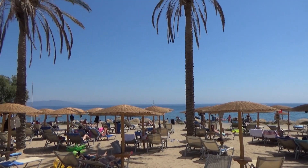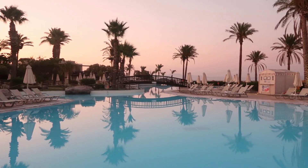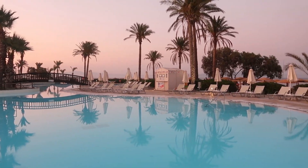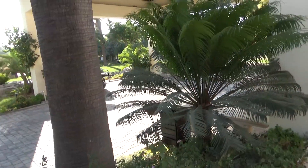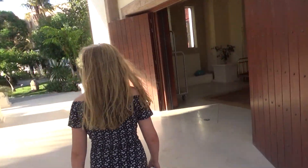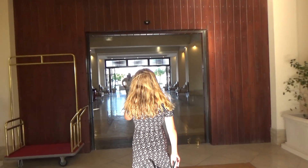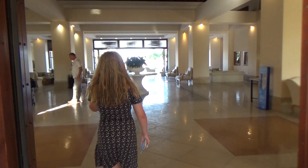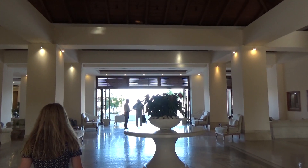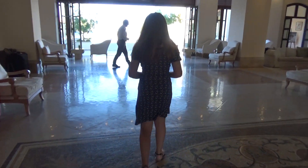The hotel also has its own private beach. The reception area alone has a very large luxurious feel to it, and the staff are very friendly. It's great.